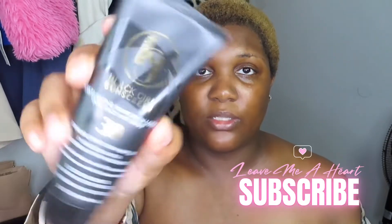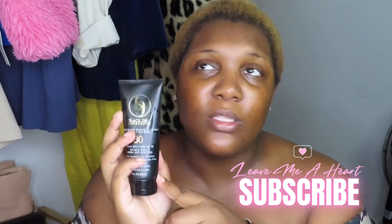The Black Girl Sunscreen is a staple, you guys. You can grab it at Ulta or Target — it's the truth. I use my Black Girl Sunscreen even when I'm not going anywhere. You never know. I've pretty much used everything now.